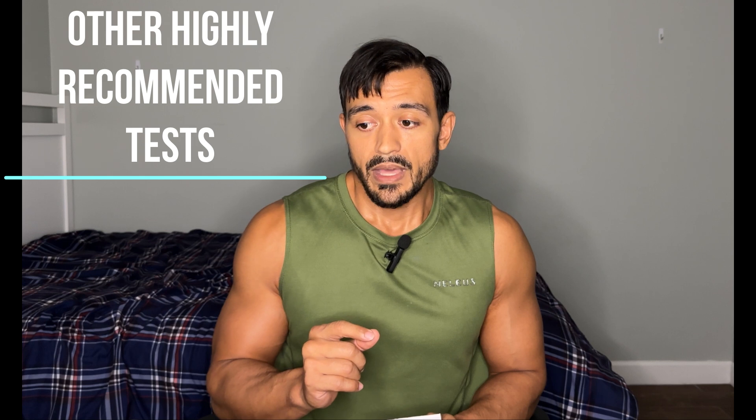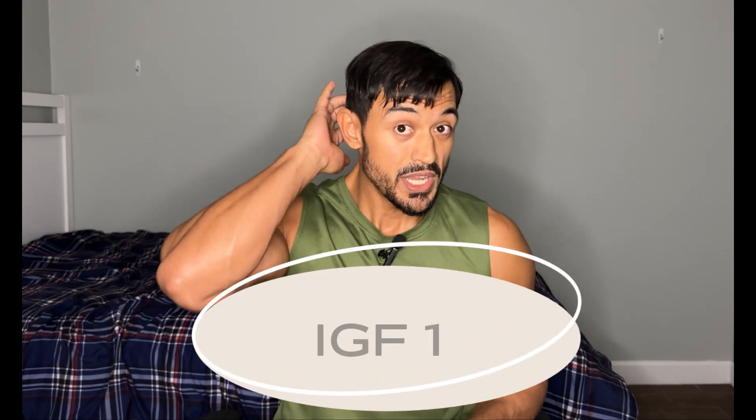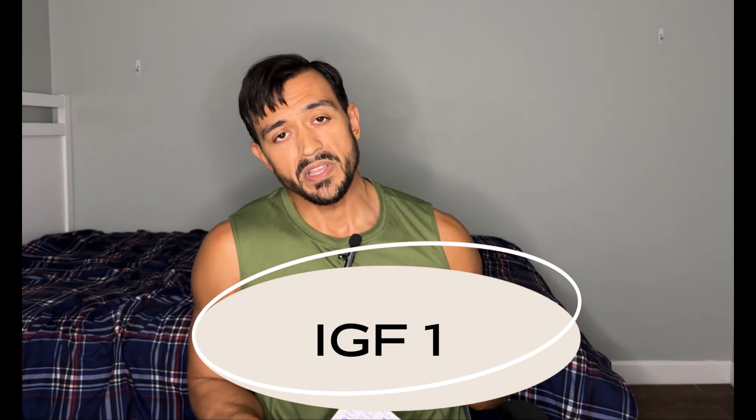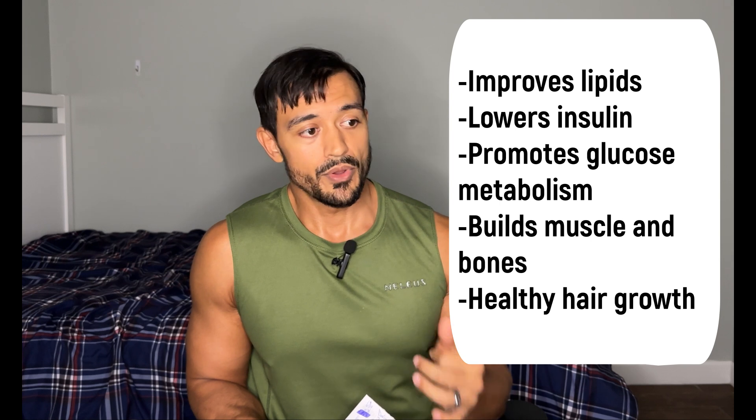The next part I want to talk about is additional tests you can add. We have IGF-1. If you've been following my videos, you'll know that enclomiphene can lower IGF-1. IGF-1 is important for a host of reasons — it's for growth essentially: muscle growth, hair cell growth, and more. You don't want your IGF-1 to get low, which is a potential side effect of using enclomiphene long-term.